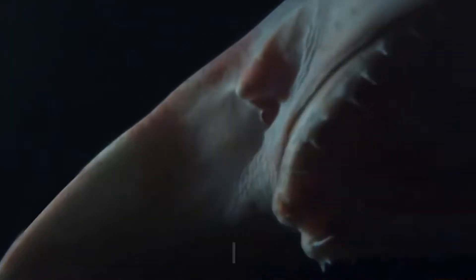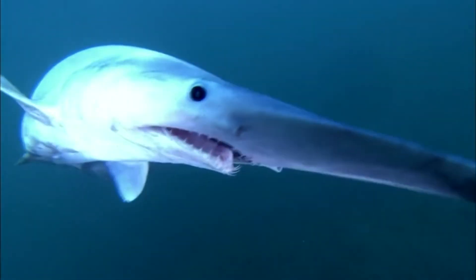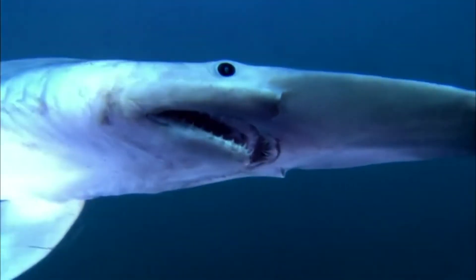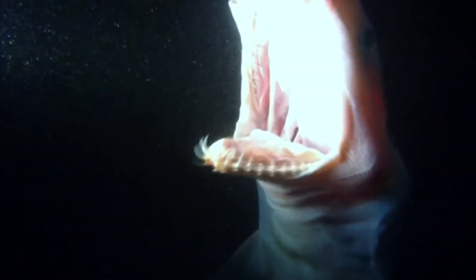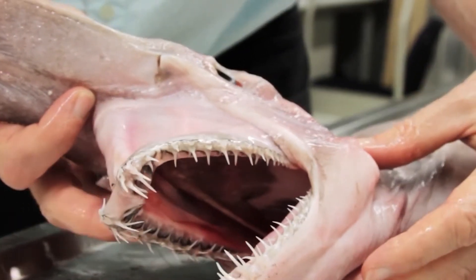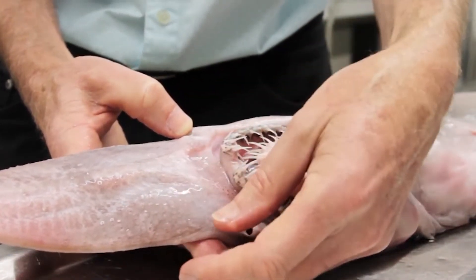The Goblin Shark's long, blade-like snout is easily identifiable. As individuals age, their snouts get shorter relative to the rest of their faces. The eyes are rather tiny and poorly protected, surrounded by spiracles instead of nictitating membranes. The mouth is extremely wide and parabolic in form. While generally resting flush against the underside of the head, the jaws are exceptionally protrusible and can be extended to almost the end of the snout.